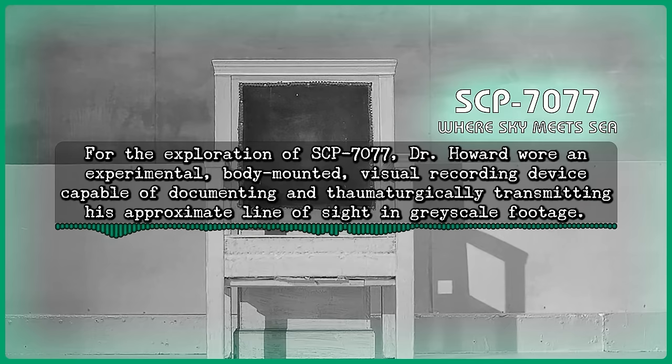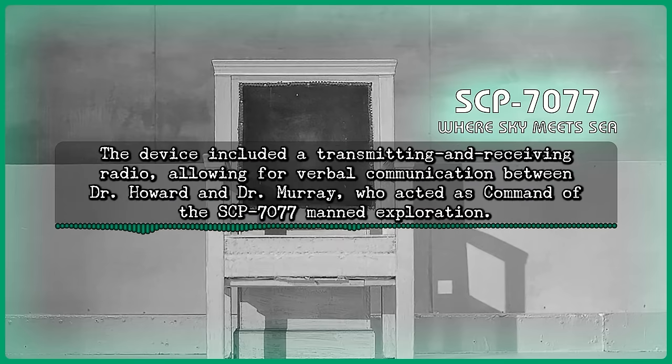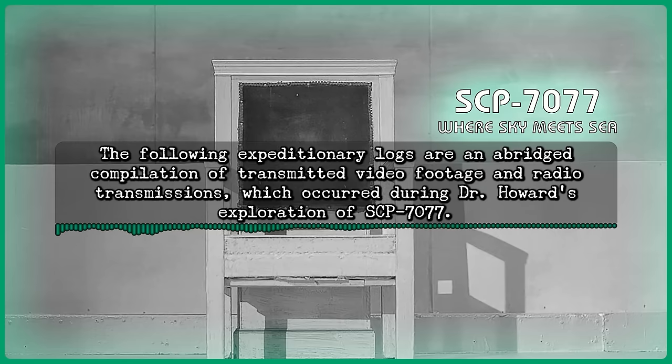For the exploration of SCP-7077, Dr. Howard wore an experimental body-mounted visual recording device capable of documenting and thaumaturgically transmitting his approximate line of sight and grayscale footage. The device included a transmitting and receiving radio, allowing for verbal communication between Dr. Howard and Dr. Murray, who acted as command of the SCP-7077 manned exploration. Dr. Howard entered SCP-7077 at 12:32 p.m. on June 23rd, 1960. The following expeditionary logs are an abridged compilation of transmitted video footage and radio transmissions which occurred during Dr. Howard's exploration of SCP-7077.